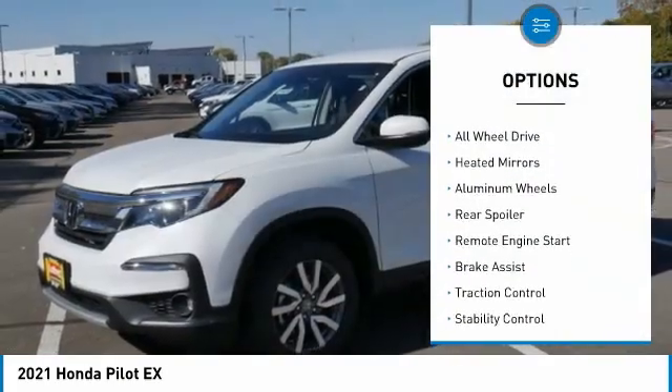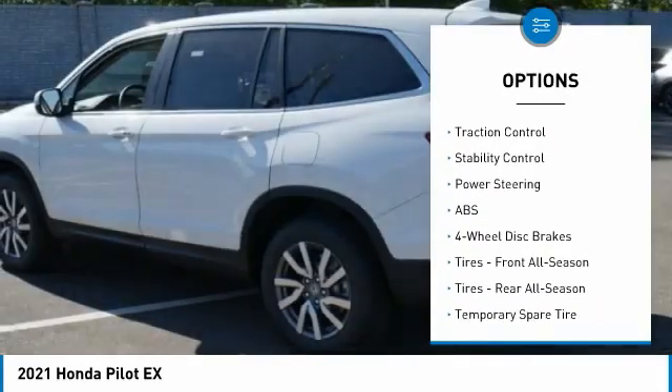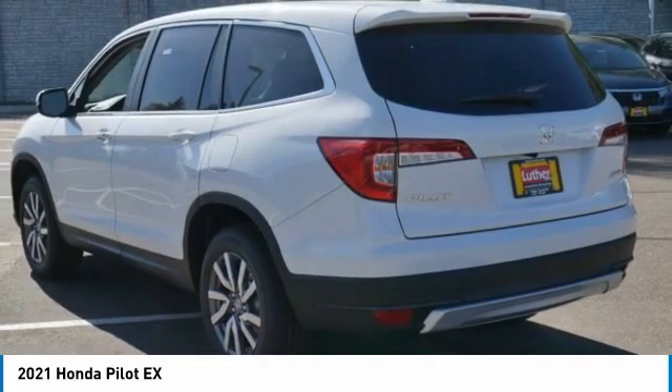Tire pressure monitor. Blind spot monitor. All wheel drive. Heated mirrors. Aluminum wheels. Rear spoiler. Remote engine start. Brake assist. Traction control. Stability control.